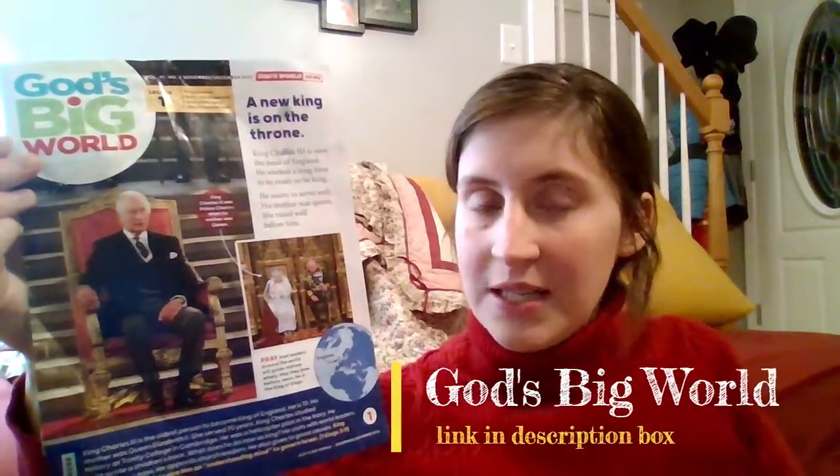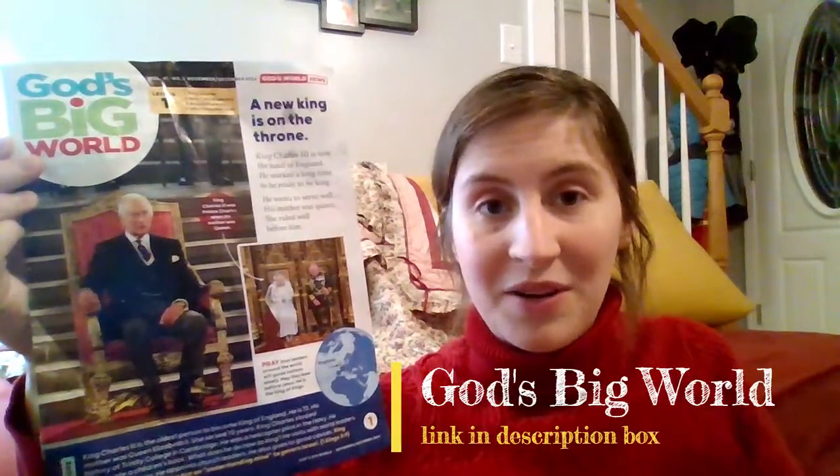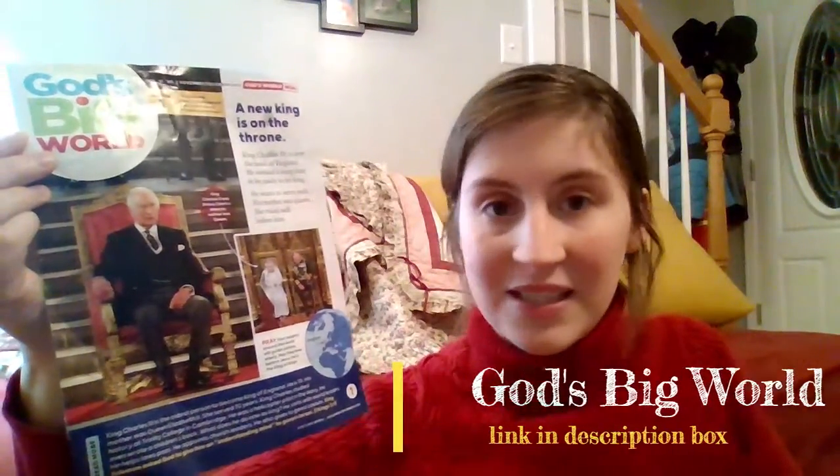This week in our current events newsletter, God's Big World, we have been led to take a look at the English monarchy, and the reason for that is quite evident in the passing of Queen Elizabeth II.